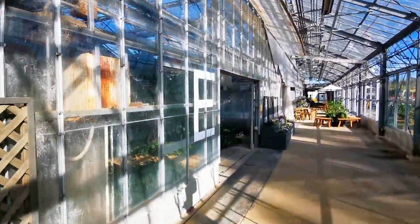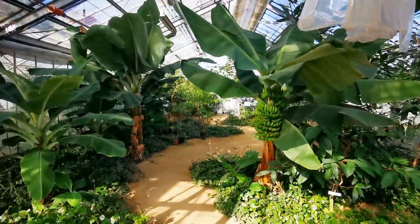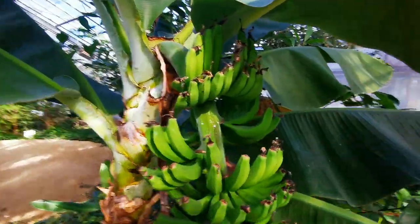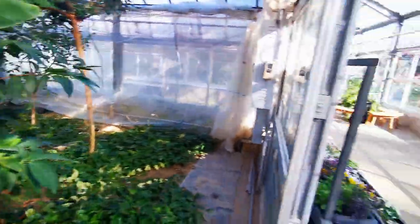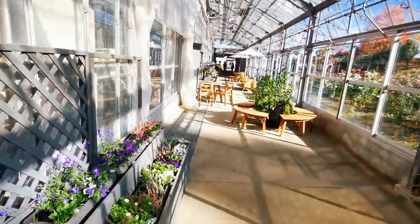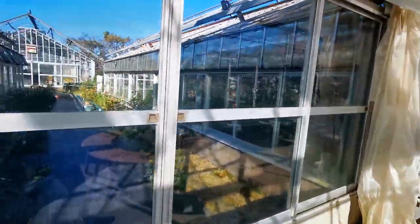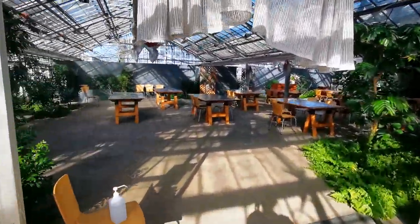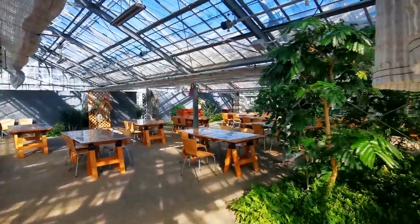They have some tropical plants, and also they have workshops here. I just asked earlier — look, there's a banana plant! They have workshops for customers, and that is the backyard where we cannot get to. You can see many tables to take part in those workshops.